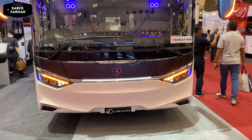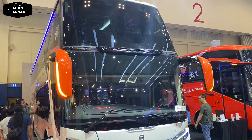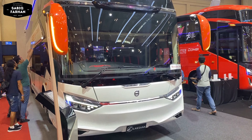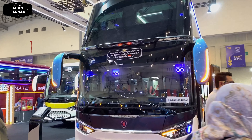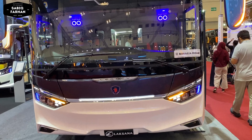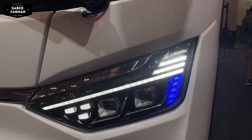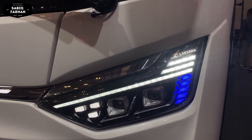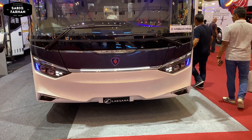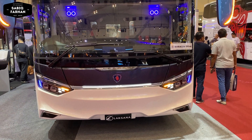Ini yang ditunggu-tunggu yaitu launching dari Karoseri Laksana yaitu SR3 Double Decker Ultimate. Untuk booth dari Laksana ada dua SR3 Double Decker Ultimate, yaitu yang menggunakan sasis K410 yang terbaru dan sasis Volvo B11R. Untuk desainnya memang keren, model Eropa dengan lampu yang masih sama dengan tahun kemarin. Dan keren banget dengan adanya DRL lampu running seperti ini.